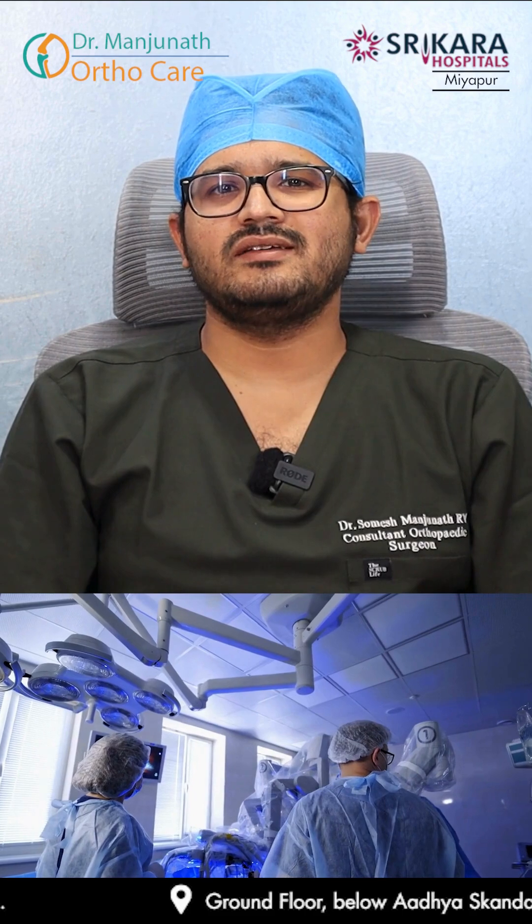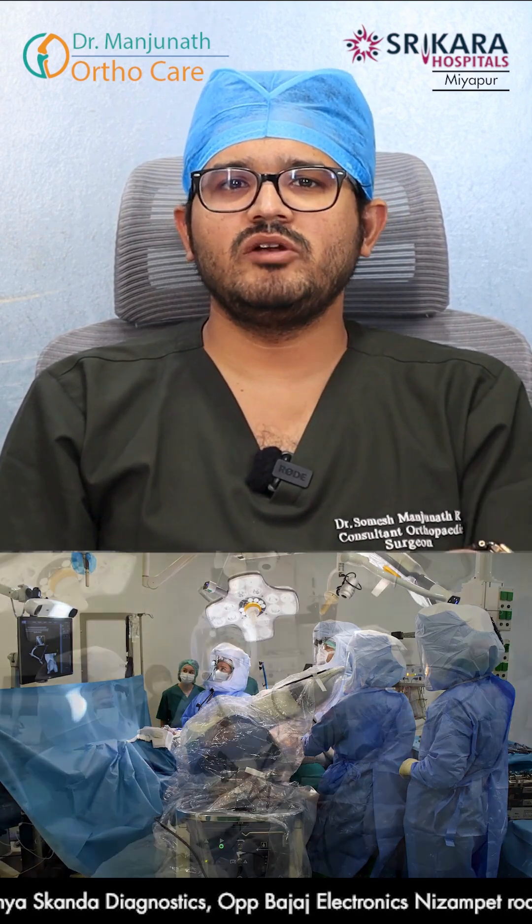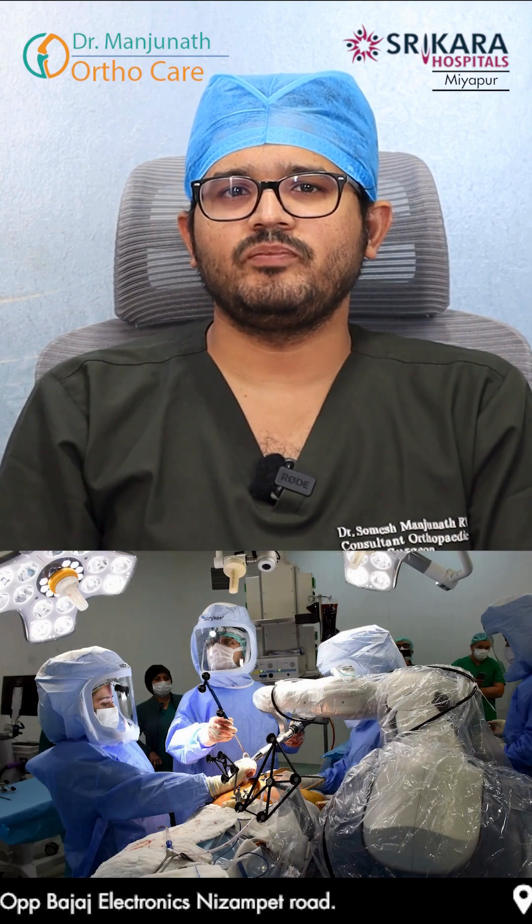The robot will help us and guide us through almost every step. We will be controlling things using the robotic arm, but it will calculate all the angles and the mechanical axis. The mechanical axis that the patient has before surgery will be calculated. We take markers and record the points of all the deformities.